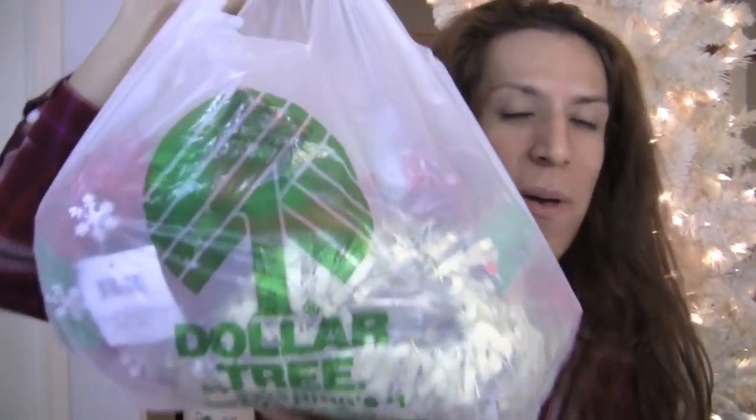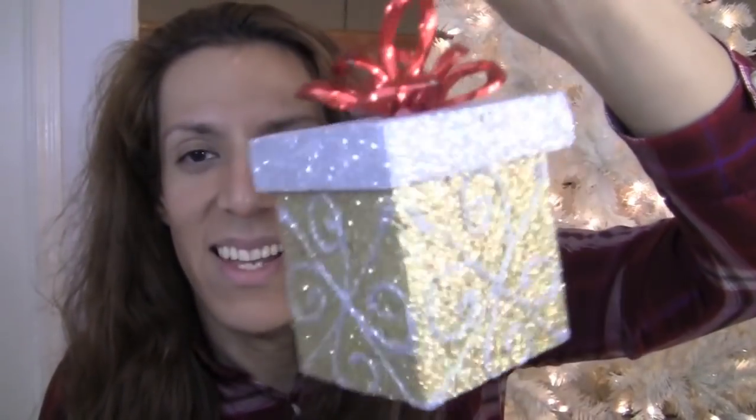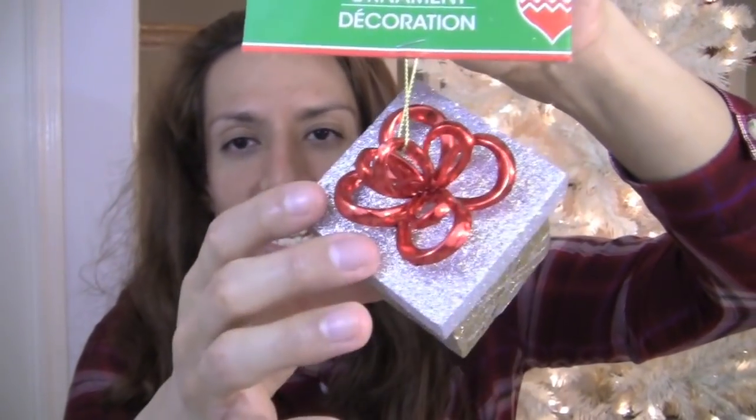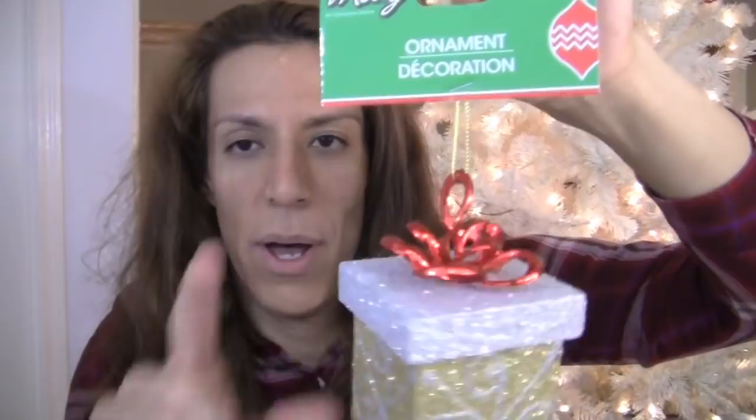This bag is full of goodies as well. I'm going to put all these decorations on this tree — so adorable. Mary by the Christmas House. This is really cute — Christmas presents ornaments, gold and silver with a red bow. Really, really nice.